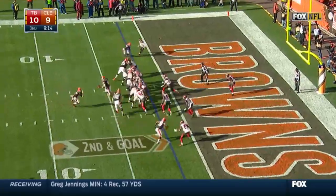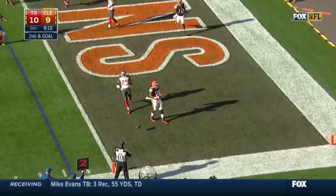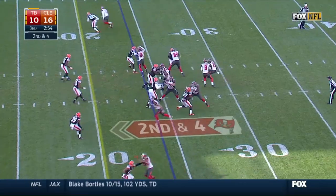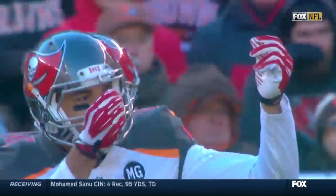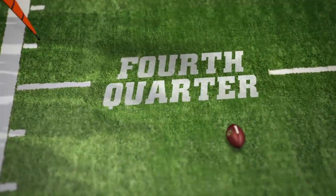Third quarter, Browns with it. Hoyer on goal to go finds Terrence West for a little dump-off pass and a two-yard score. The Browns lead 16-10. On the next Bucs possession, Mike Glennon looking for Mike Evans again, and the Mike and Mike connection is good — a 24-yard touchdown. And again, another money sign. Is it a diss or a tribute?